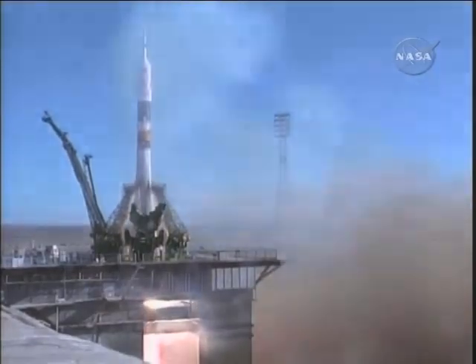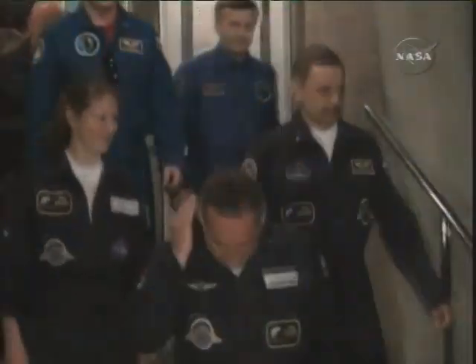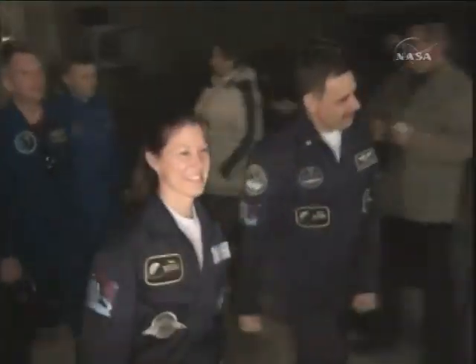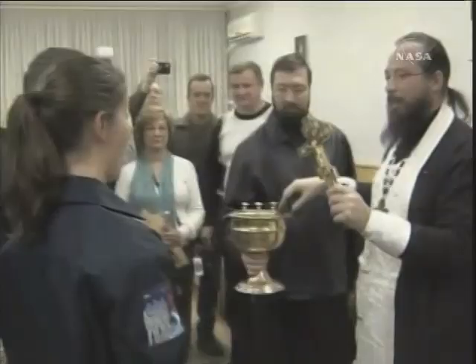Thanks, Miles. A Soyuz rocket carrying members of the Expedition 23 crew to the International Space Station blasted off from the Baikonur Cosmodrome in Kazakhstan. Before making their way to the launch pad, Alexander Skvortsov, Mikhail Kornienko, and Tracy Caldwell Dyson ran the gauntlet of Russian pre-launch rituals, which include watching a movie called White Sun of the Desert the night before launch, sipping a glass of champagne, signing a door at the Cosmonaut Hotel, and getting blessed by a Russian Orthodox priest.